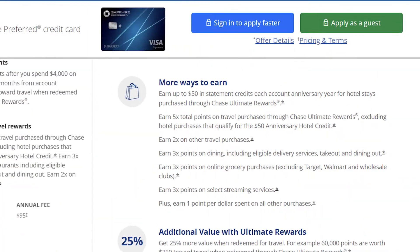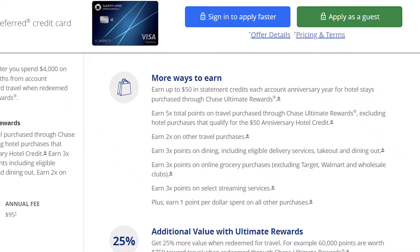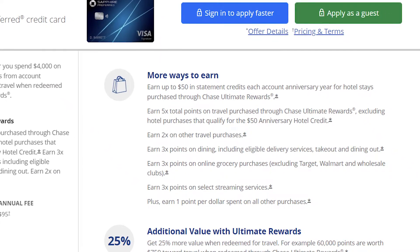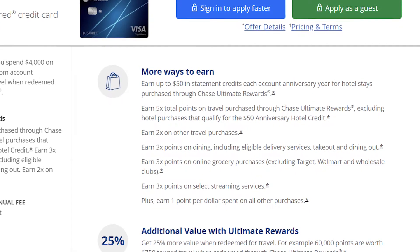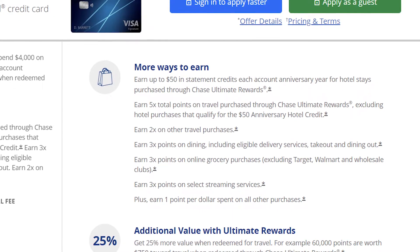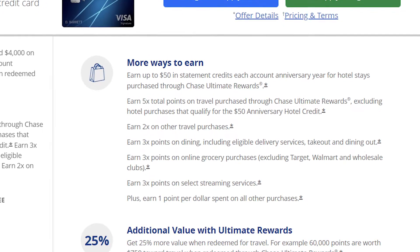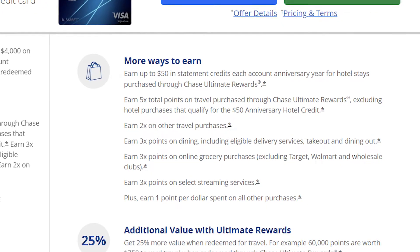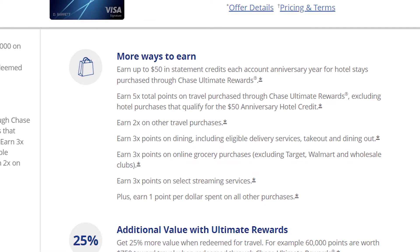You get $50 in statement credit a year for a hotel stay that you book through the Chase travel portal. You also get five points per dollar for any travel that you book through that portal. Other than that, you get two points per dollar for other travel booked outside of that portal, three points per dollar for dining including takeout and delivery, three points per dollar for groceries, three points per dollar for streaming services, and then one point per dollar for everything else.